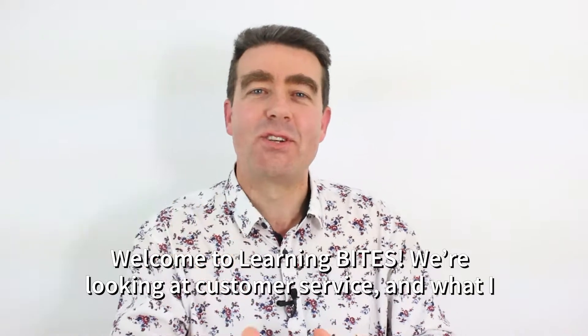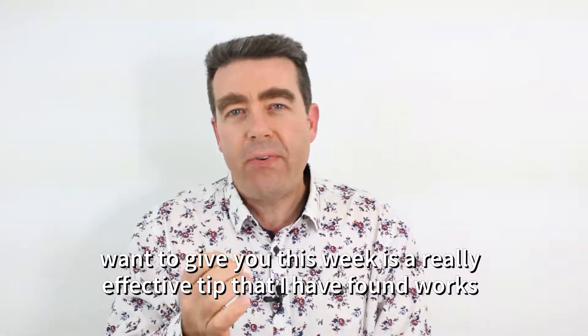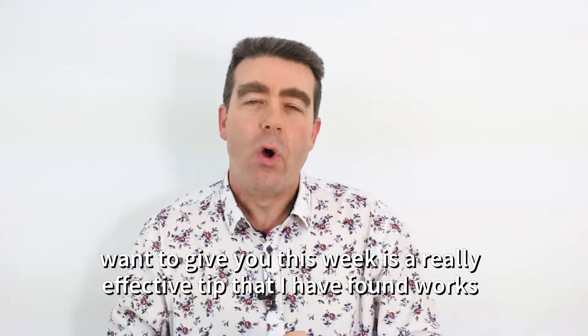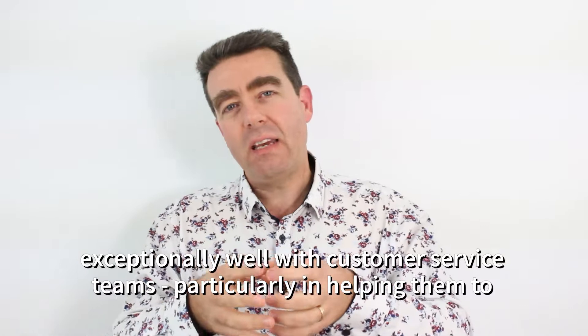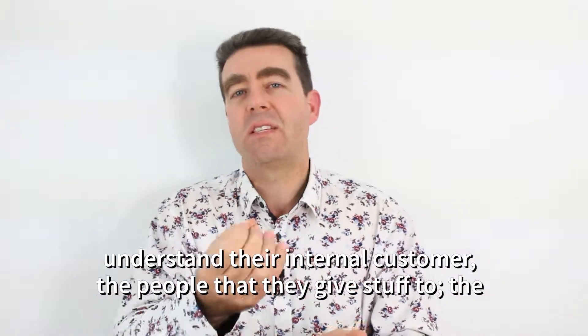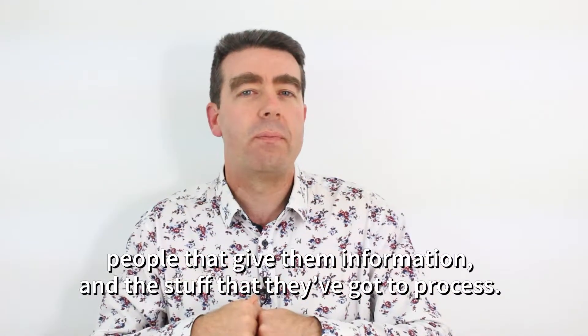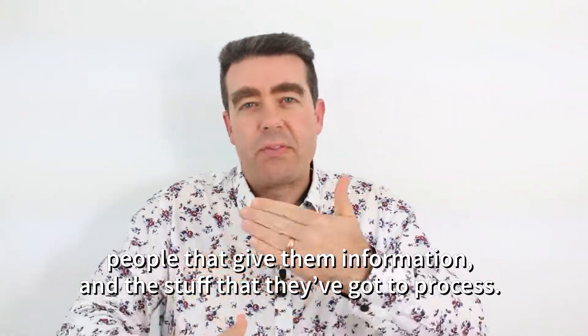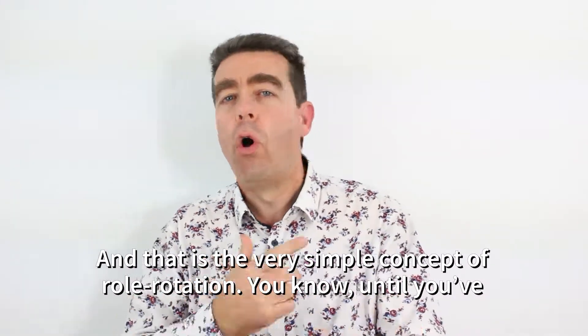Welcome to LearningBytes. We're looking at customer service, and what I want to give you this week is a really effective tip that I have found works exceptionally well with customer service teams, particularly in helping them to understand their internal customer — the people that they give stuff to, the people that give them information and the stuff that they've got to process. And that is the very simple concept of role rotation.